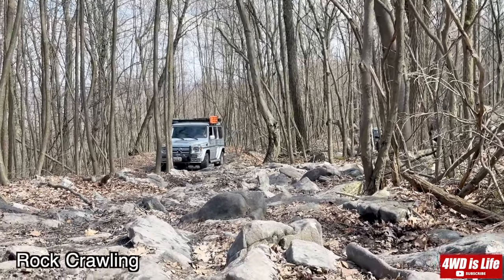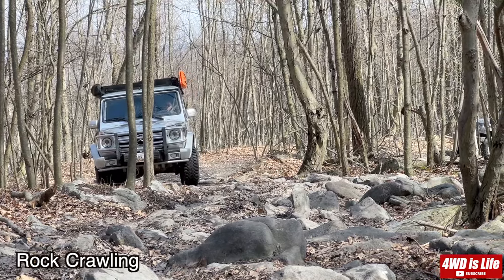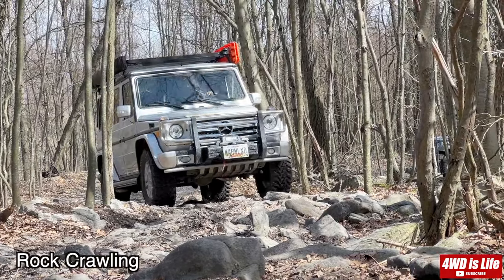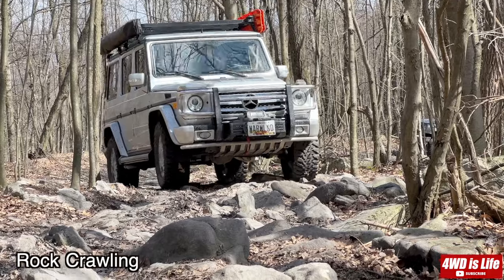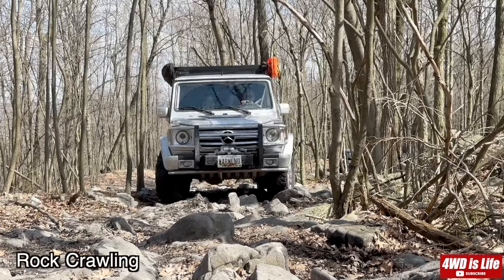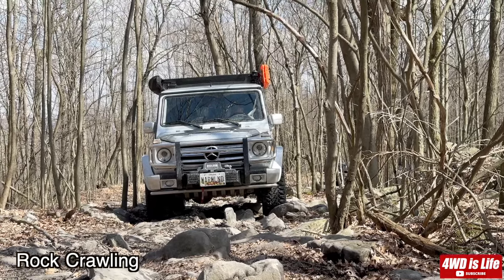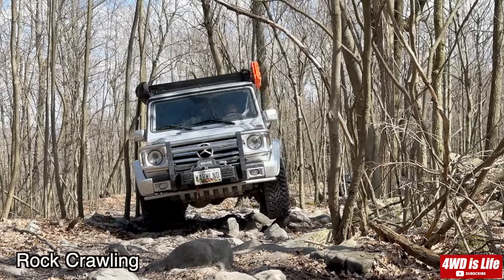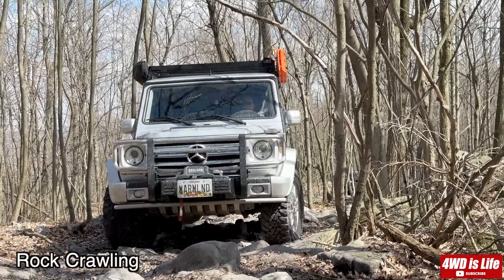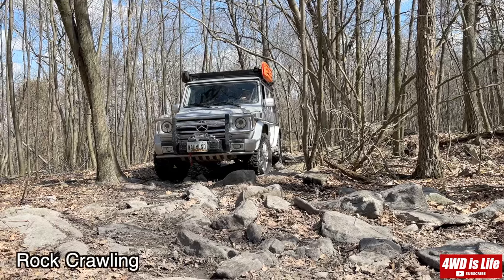Here's another example comparing both vehicles through this obstacle — a really rocky, narrow trail in the woods that turns and curves a lot, so the size of the vehicle also matters. The G-Wagon, being not too big, is still a little bigger than the Jeep Wrangler, so it's less maneuverable. However, with 33-inch tires and solid axles, it still has no problems traversing this trail.